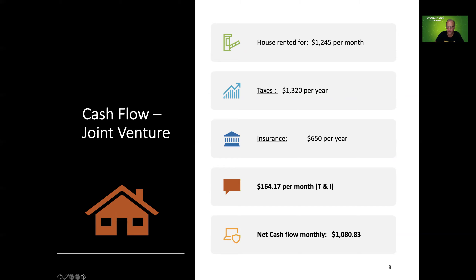The actual rent was $1,245 a month — that was a transposed number on the previous slide. Taxes in Richmond are low at only $1,320 a year; insurance was around $650 a year. So total taxes and insurance were around $164.17 a month, leaving a net cash flow of $1,080.83. Section 8 paid the $1,245 direct deposit, which was very easy. We also used a property manager — that fee isn't included here, but you can use one depending on which side of the joint venture you're on.